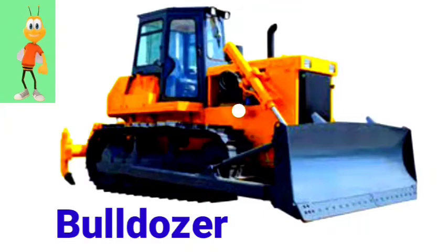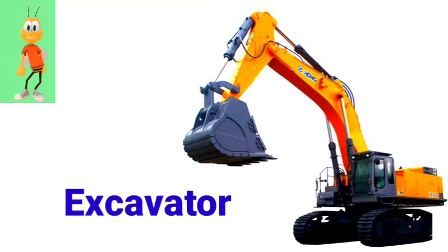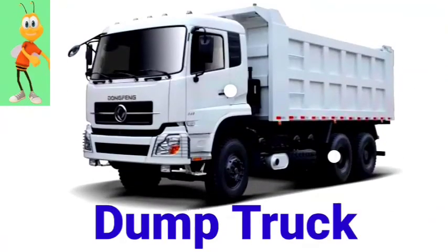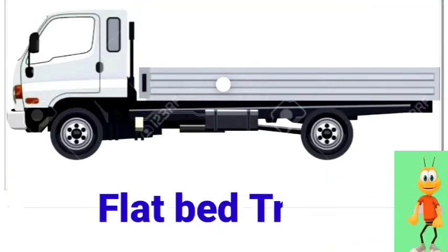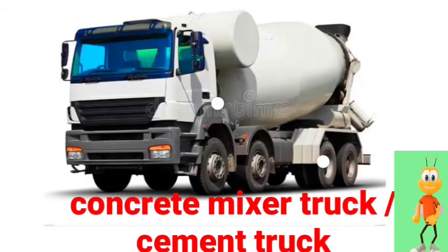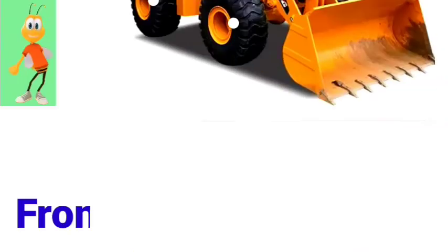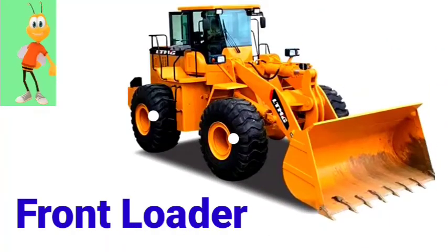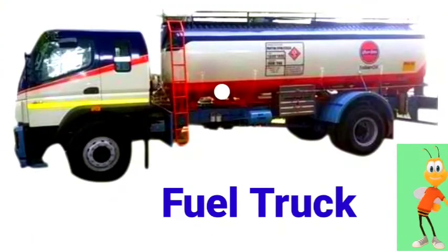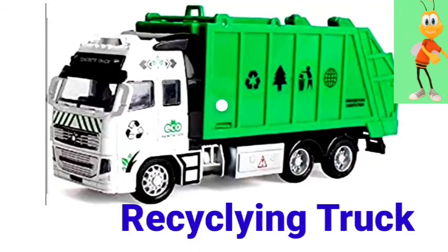Bulldozer. Excavator. Crane truck. Dump truck. Flatbed truck. Concrete mixer truck or cement truck. Front loader. Fuel truck. Recycling truck.